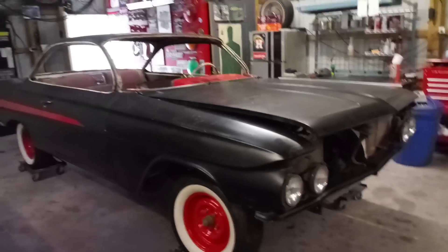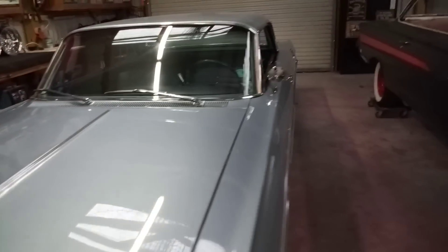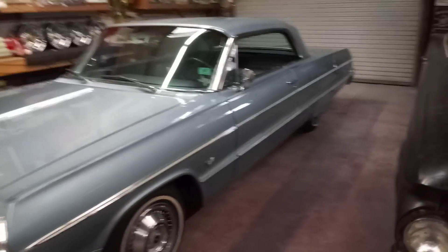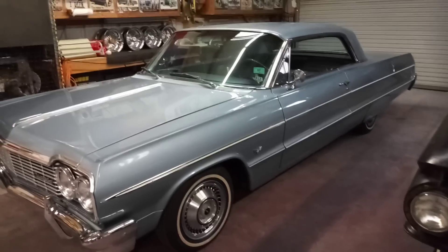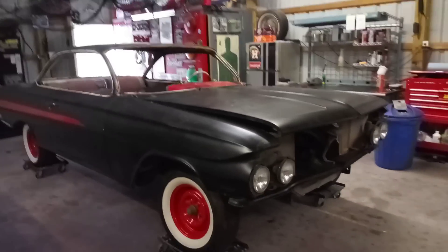Stay tuned — going to be doing the same thing we did on the '64: sandblast the floor pans, epoxy, powder coat the chassis, the whole nine. Just like the '64. In fact, I think I'm gonna call this car the 'Four Aces' — kind of grew on me on the way home.